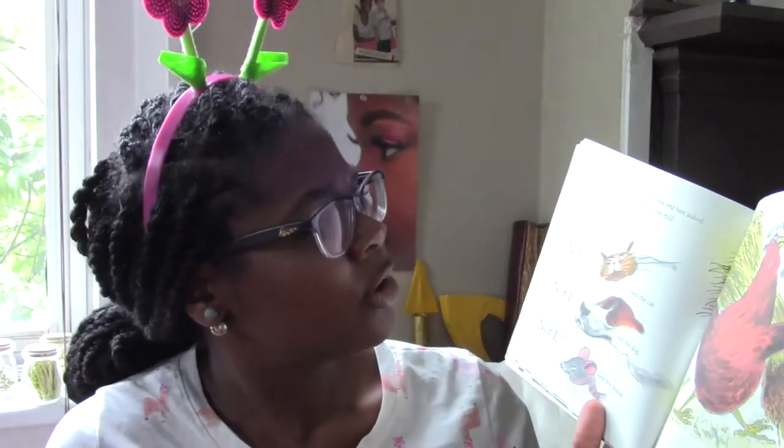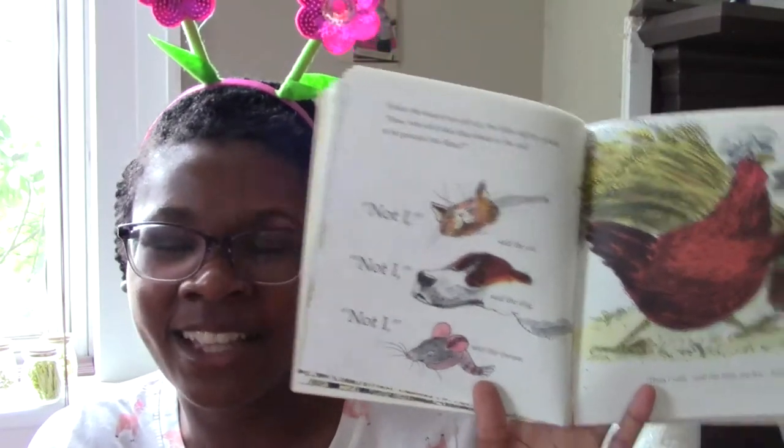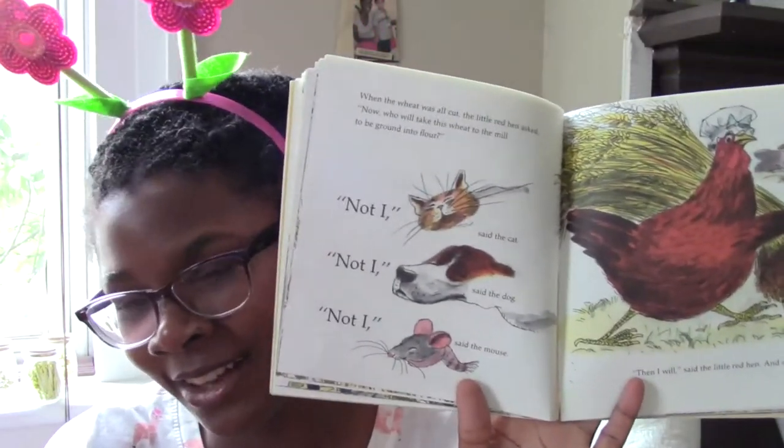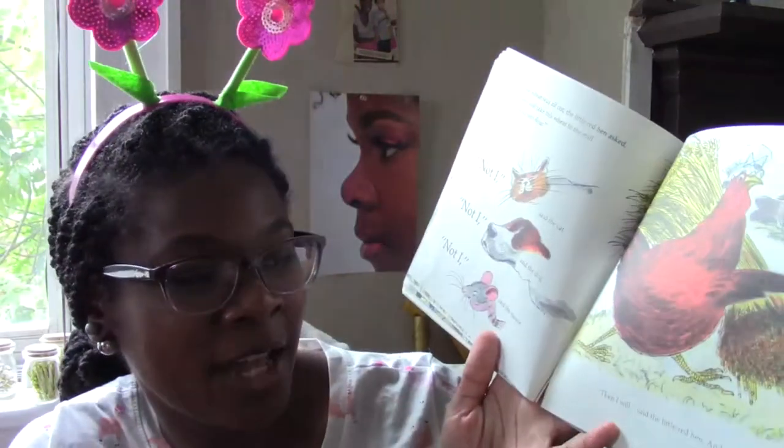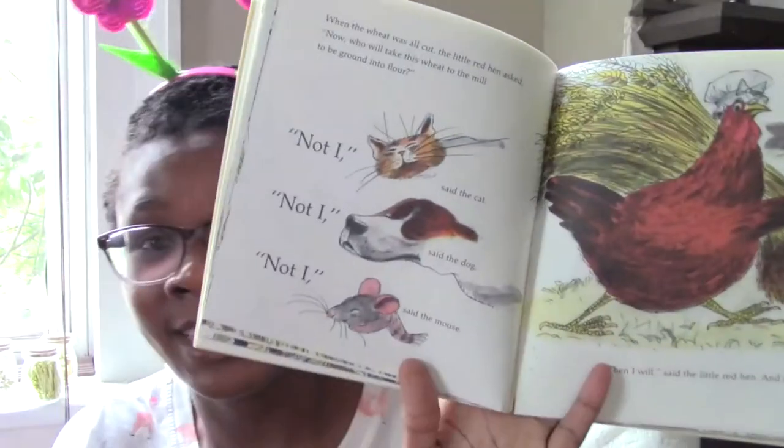When the wheat was all cut, the little red hen asked, 'Now who will take this wheat to the mill to be ground into flour?' 'Not I,' said the cat. 'Not I,' said the dog. 'Not I,' said the mouse. 'Then I will,' said the little red hen, and she did.